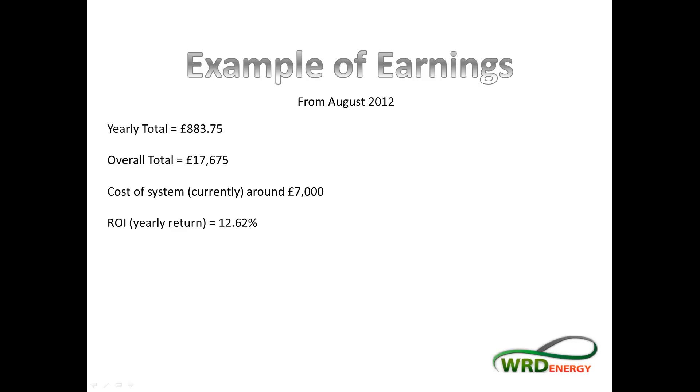Over the year, in this example, we've got a yearly total of £883.75, or an overall total of £17,675 over 20 years — that's the money you would have earned or saved during that time. The cost of a 4 kilowatt system is currently around £7,000, though it depends on your individual circumstances — whether we need scaffolding, your current electrical situation, the condition of the roof. This also gives us a yearly return of 12.62% in this example.